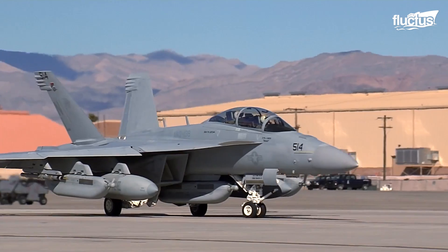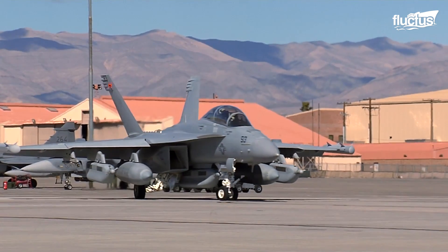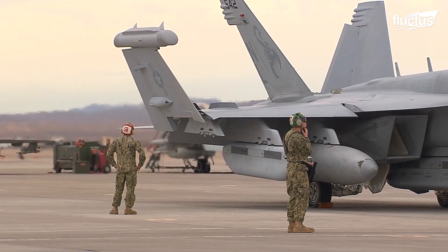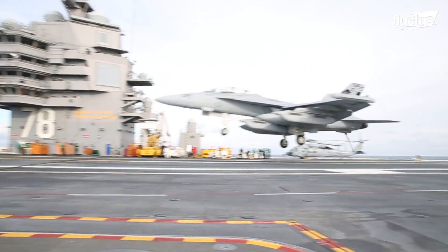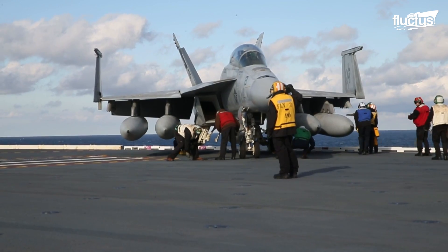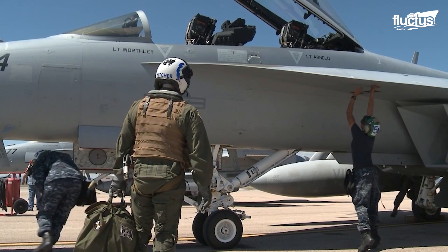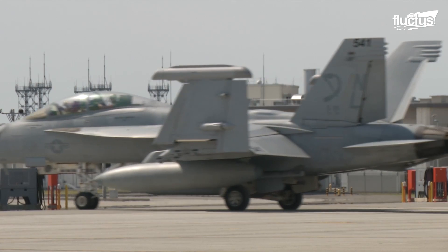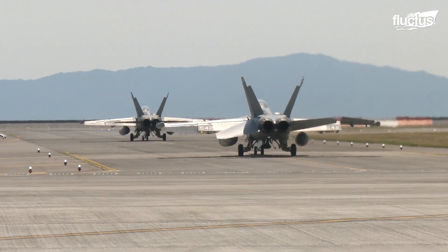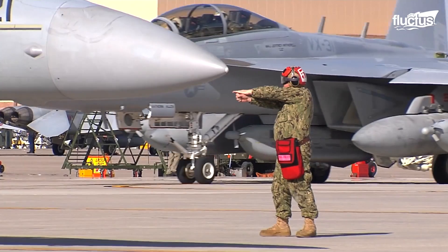After the Prowler retired in 2019 with zero losses, it was replaced with the EA-18G Growler, built upon the Super Hornet airframe. The Growler provides defensive and reconnaissance capability to the carrier strike group and also provides escort jamming to strike aircraft to and from a target. It has many advantages over its predecessor, including the addition of an APG-79 radar, which allows for advanced detection of surrounding threats and provides nearly instantaneous tracking updates and multi-targeting capabilities.